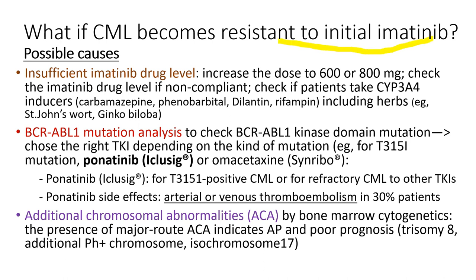If patients no longer respond to initial Gleevec, we can switch to different second-generation TKIs, but we also look for possible causes: low imatinib drug levels (can increase dose), herbs like St. John's Wort or Ginkgo biloba that lower Gleevec levels. We order BCR-ABL1 mutation analysis, because the T315I mutation subtype is unique — patients with this mutation no longer respond to other TKIs. The only TKI effective for T315I is ponatinib (Iclusig), which has important side effects including arterial and venous thromboembolism. We also check for additional chromosomal abnormalities.